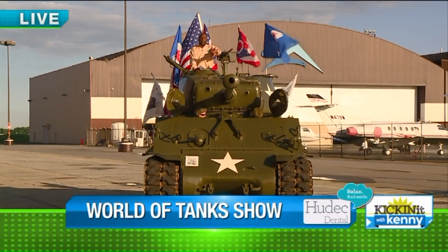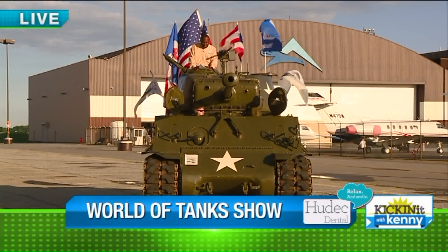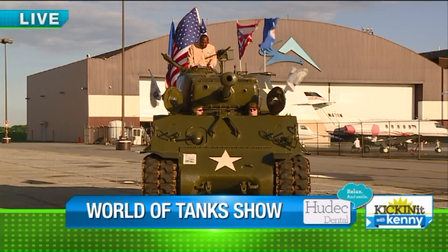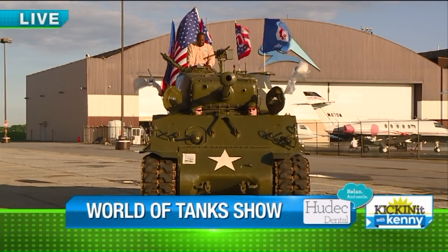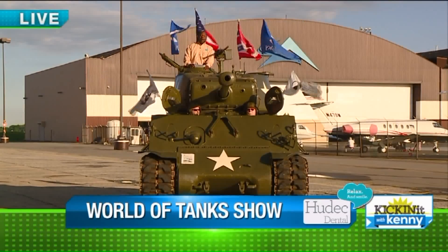It's a medium tank. It holds a crew of five — there's five of us in here. It's 9.62 tons, 24 feet 8 inches long, 11 feet 3 inches high, with a 5-speed manual transmission. It cruises about 100 miles at a cruising speed of about 26 miles per hour.